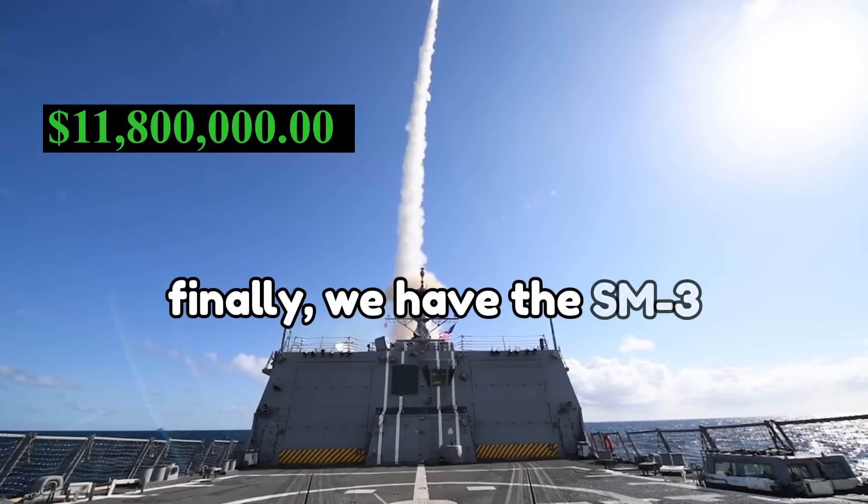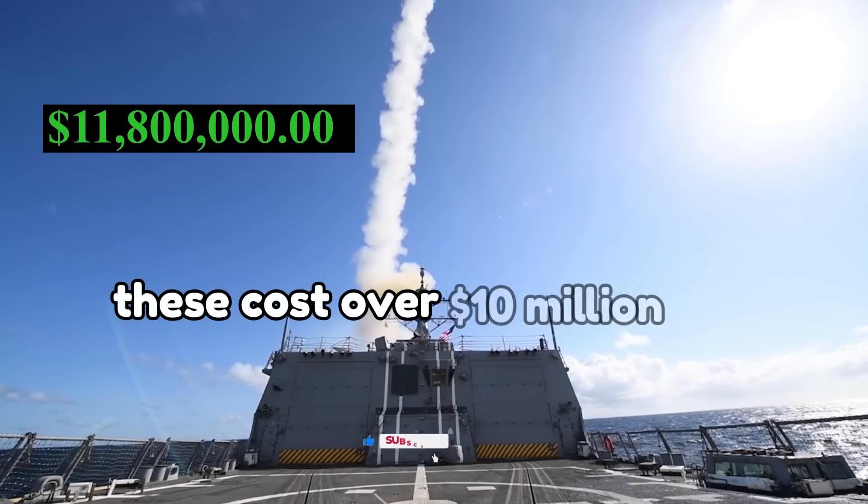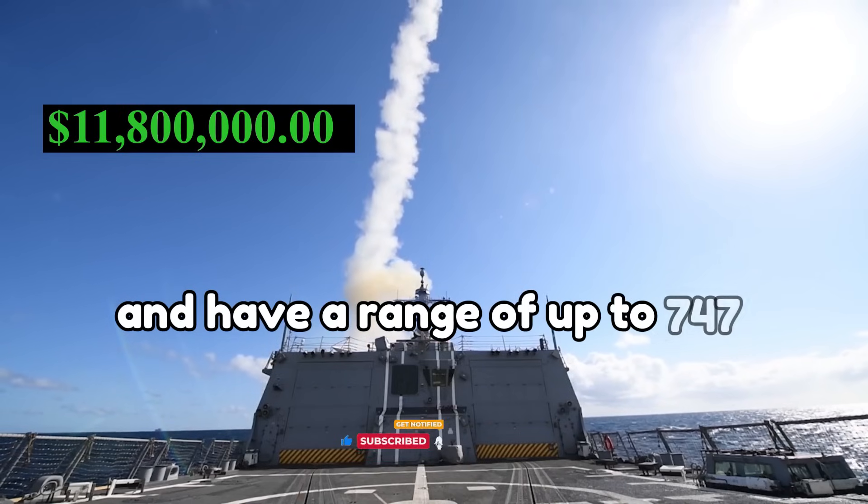Finally, we have the SM-3, a surface-to-air anti-ballistic missile. These cost over $10 million per missile and have a range of up to 747 miles.